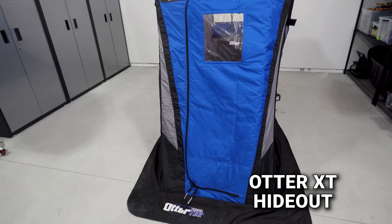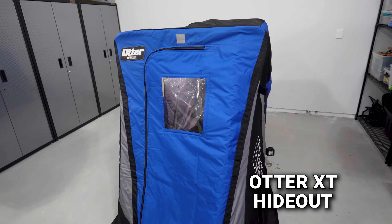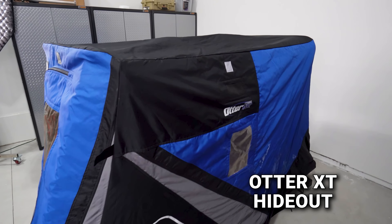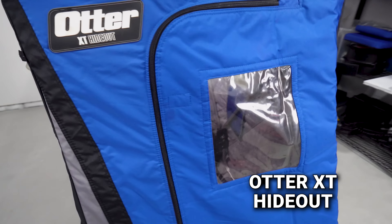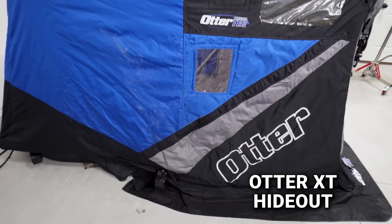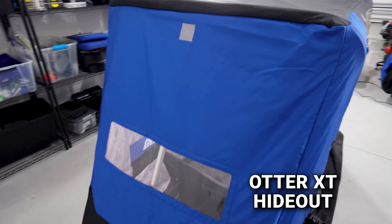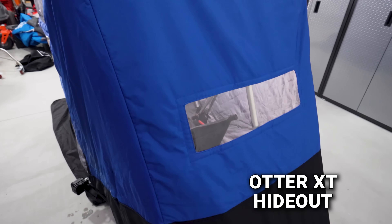The Otter XT Hideout has a slightly smaller footprint and is not nearly as tall as the Clam. On the side there's a window with nice color branding. Up front there's a window, and on the other side there's a spot to put your license, a vent, and a window. The back has a reflector, a window, and the sled at the bottom.